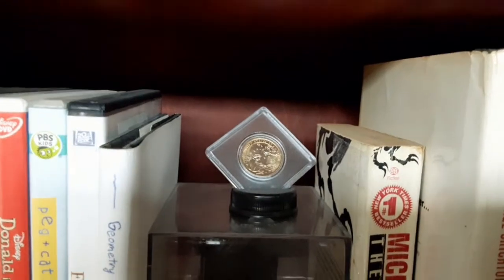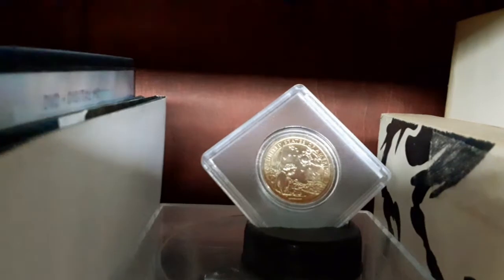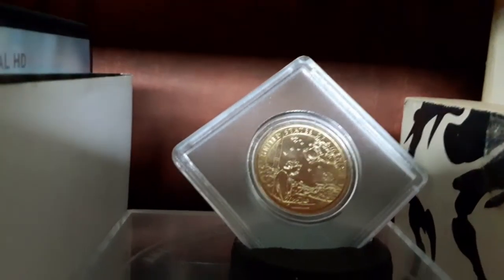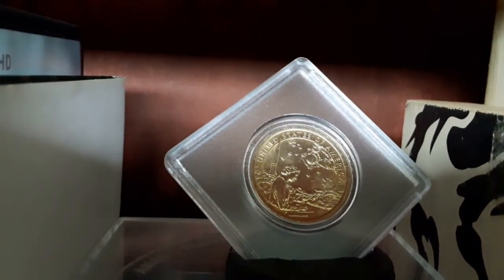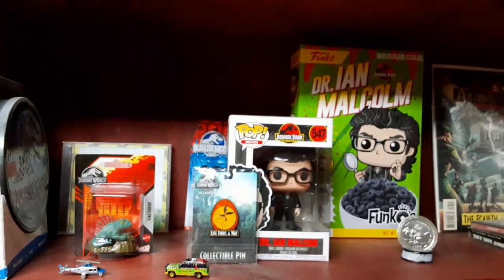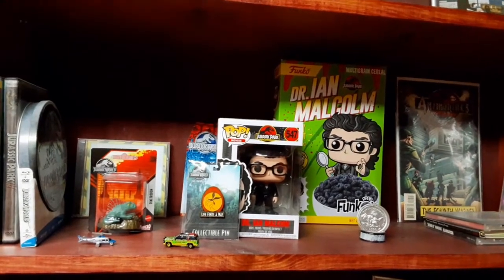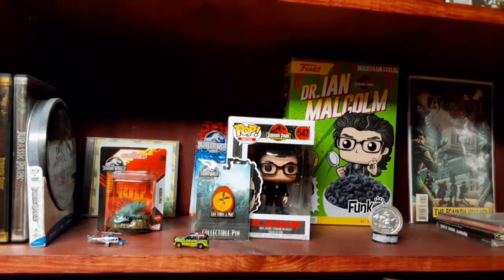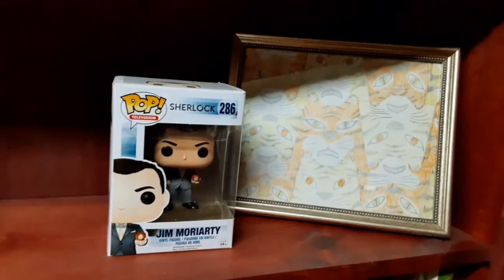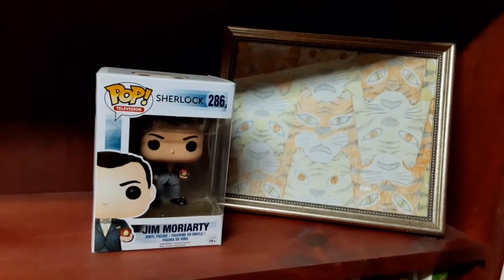This is a US $1 coin. We have my Dr. Malcolm slash Jurassic Park collection. I have my Jim Moriarty here, who in the tradition of Sherlock Holmes is a mathematician.